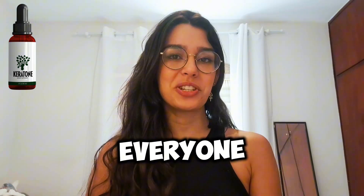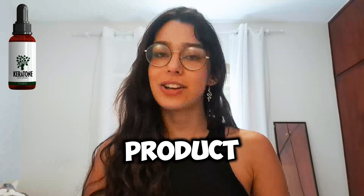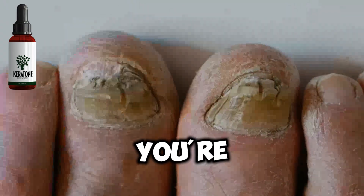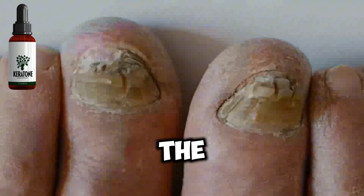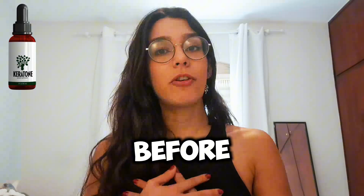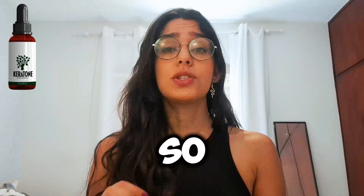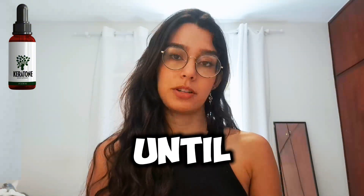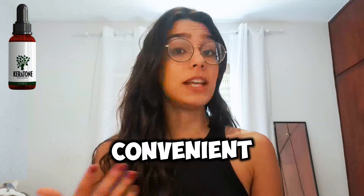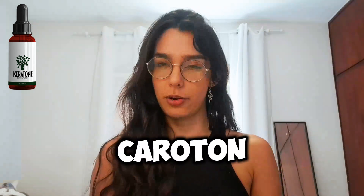Hello everyone, how is everyone doing? I'm Anna and today I want to introduce you to a new product called Kerotone. If you're curious and eager to learn all the details about Kerotone, I'll provide you with an overview. But before we get started, I want to share some crucial information with you, so please stay tuned and watch this video until the end. I'll summarize the key points you need to know about Kerotone.